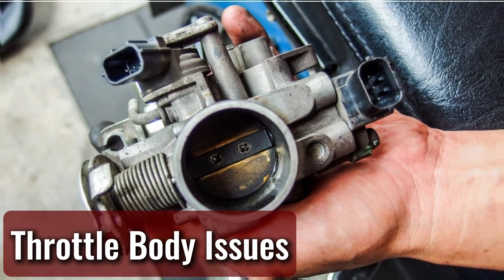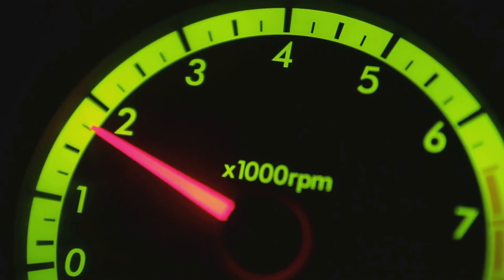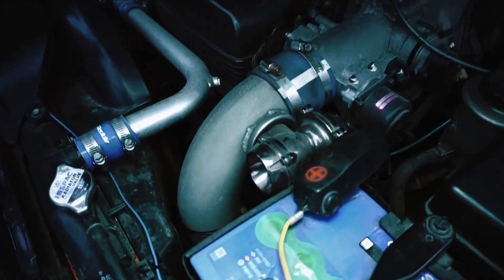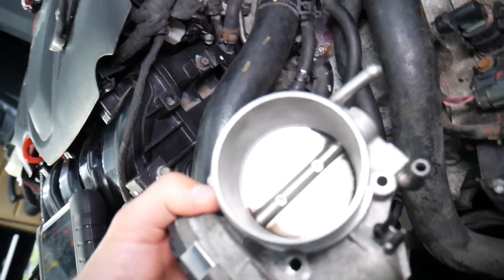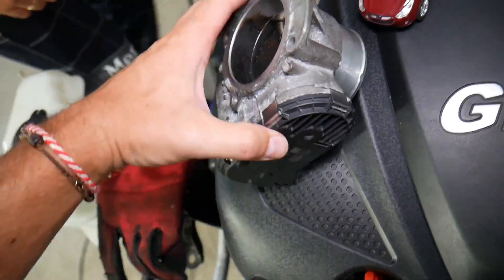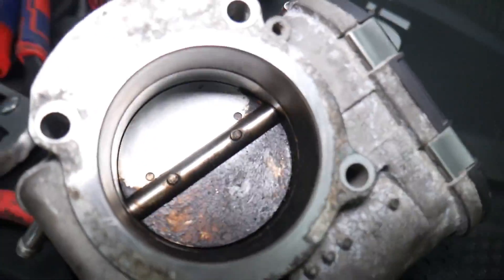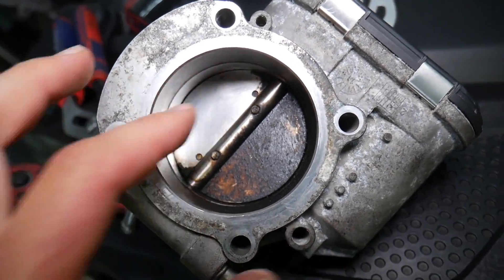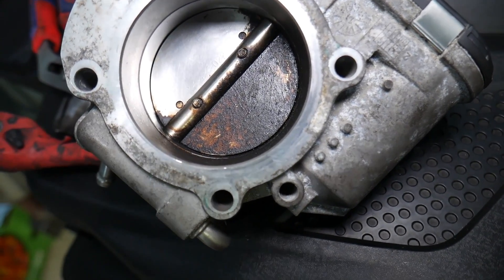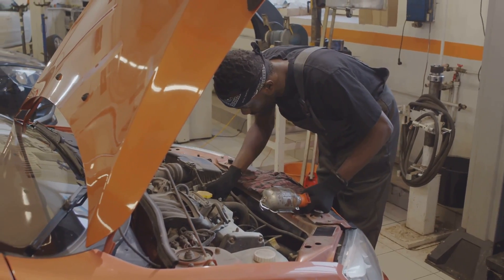Throttle body issues. If your vehicle's engine starts revving on its own or holds higher RPMs longer than it should, there's a good chance the throttle body is the culprit. This is especially common when the throttle plate sticks inside the bore due to excessive carbon buildup, causing the throttle to hang open slightly and leading to unintended acceleration or unstable idling. Keeping the throttle body clean and maintaining it regularly prevents carbon from accumulating and keeps the throttle plate moving freely.